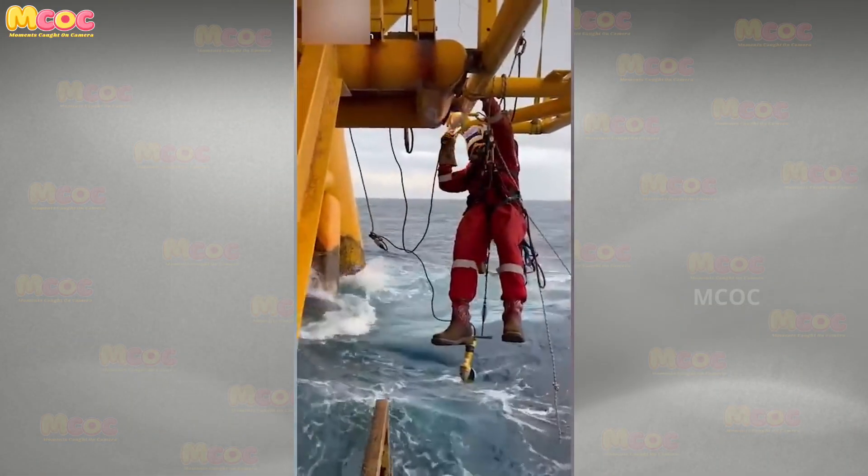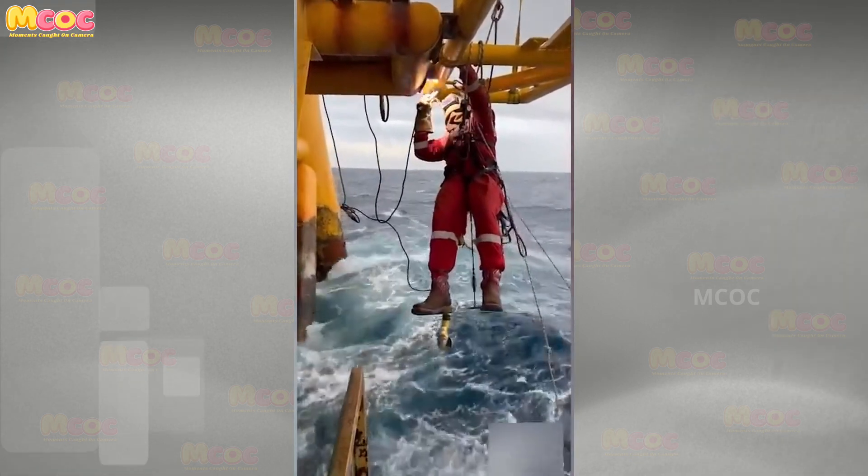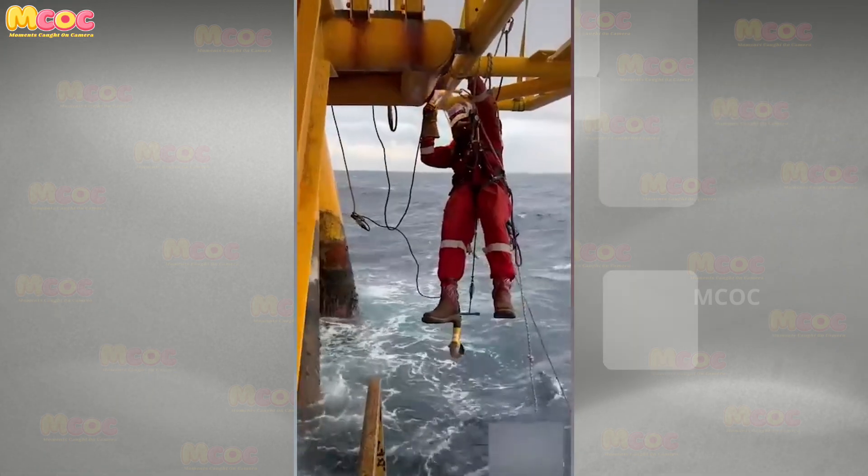Stand in awe of the resilience and skill — not even the raging elements beneath your feet can stop you when you're a welder of the highest caliber.